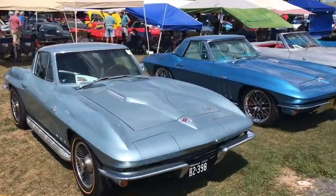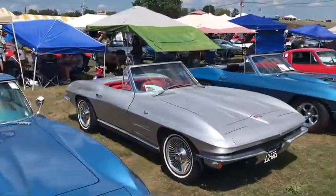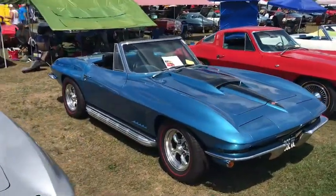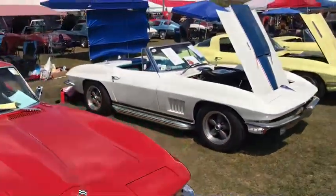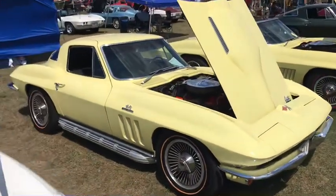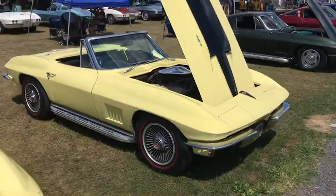66 coupe. 65. 64. 67. 65 coupe. 67. 66 little coupe. 67.